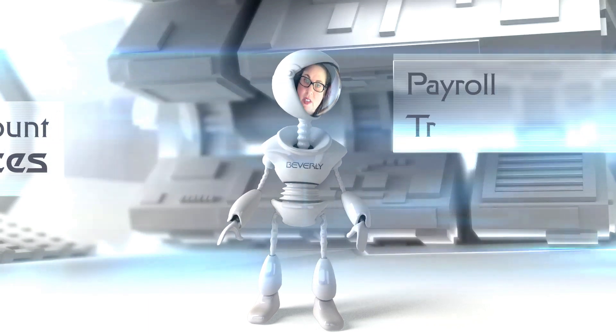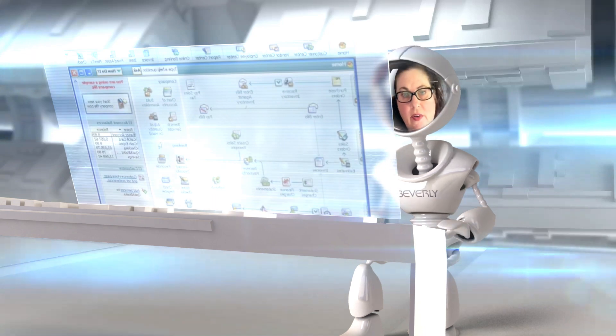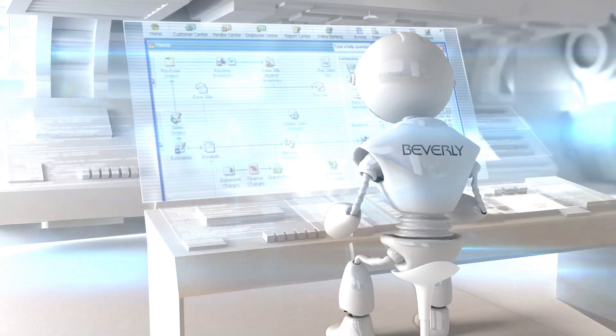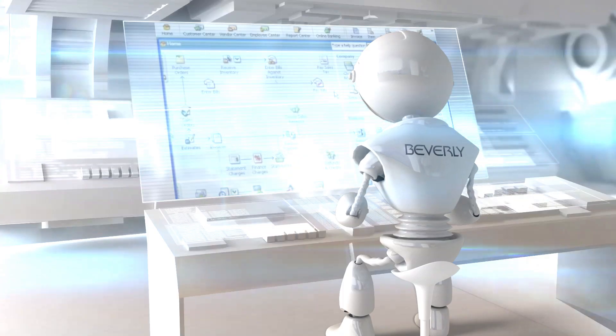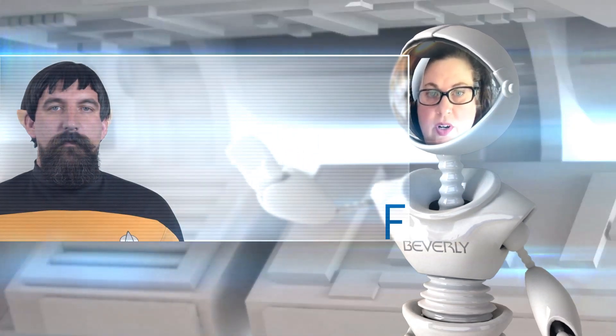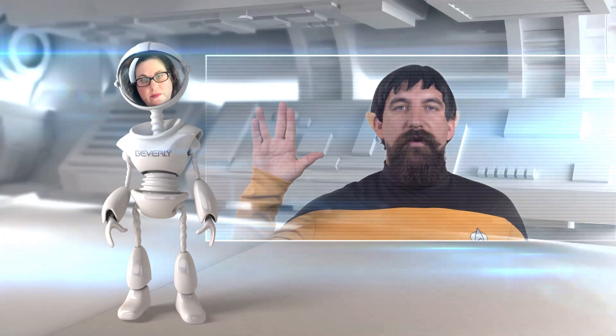Accounting services, payroll, training, and consulting. It has come to our attention that you require further understanding of inventory and inventory tools. Should your QuickBooks Toolkit require further power, we can call Lieutenant Commander Spork of the USS Fishbowl. Live long and reconcile.